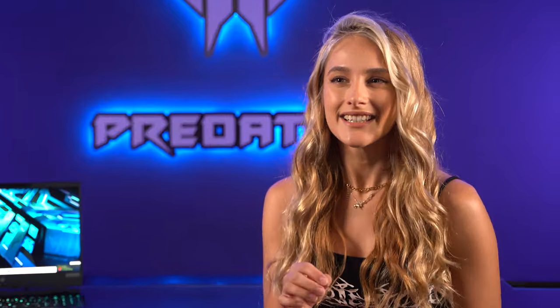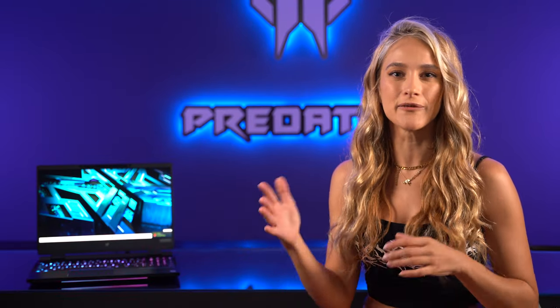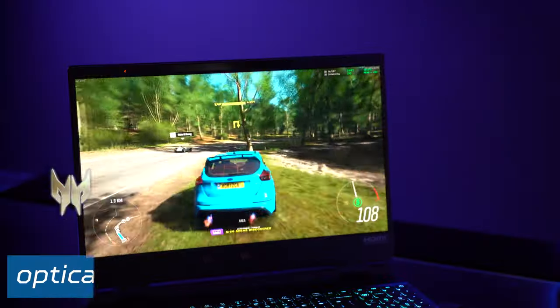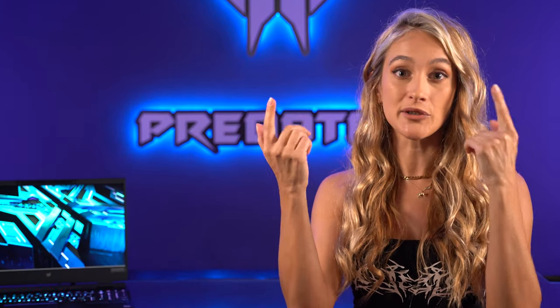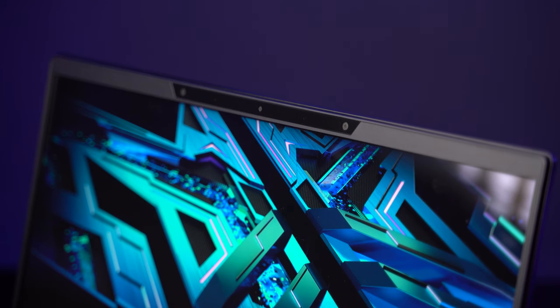So how does this display work? The description from Acer was a liquid crystal lenticular lens optically bonded to the top of the panel. My understanding is it's stereoscopic 3D, so it works by creating a pair of images — one for each eye — and then projecting each of these images to where your eyes are, which is tracked by the cameras on the top. The good thing is that it follows your eyes but also your head movements too, so it gives you a little freedom to move around without compromising the image.